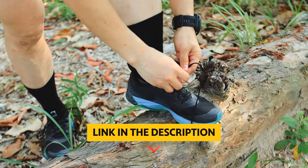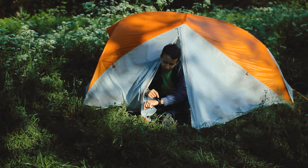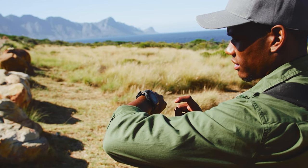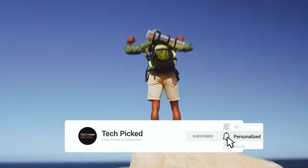You will find all the links to these products in the description below. Comment below and tell us which rugged smartwatch you are considering. Thanks for watching. Don't forget to hit the like button and share with your friends. If you are new to the channel, subscribe and hit the bell icon for future updates.